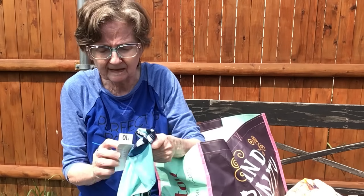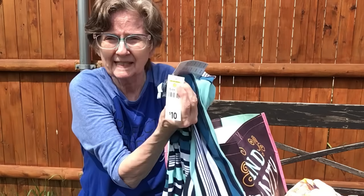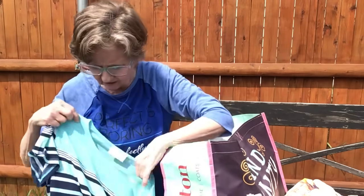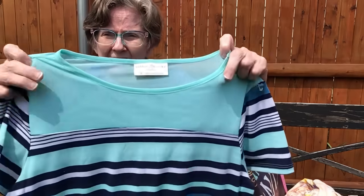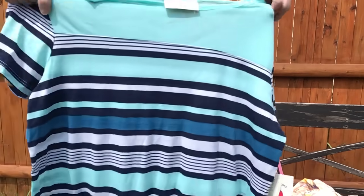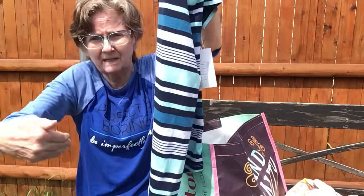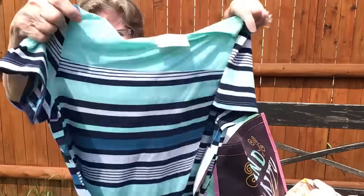Here's another — ten dollars but again five. It's a summer top with netting, a scooped bottom, and short sleeves.